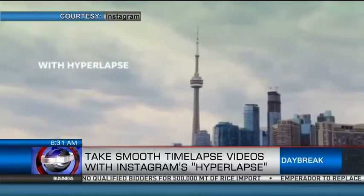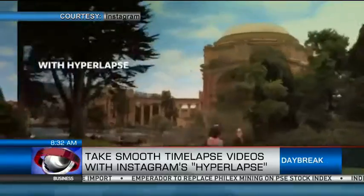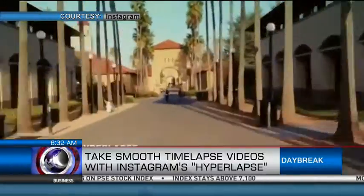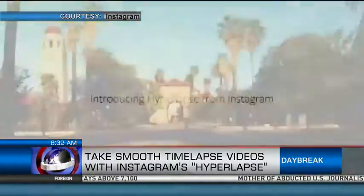According to Instagram, Hyperlapse has image-stabilizing algorithms to create a cinematic look. A video can be collapsed into mere seconds, as its playback can be set at 1 to 12 times its speed. Hyperlapse is free and is currently available for iPhones, although a version for Android is said to be underway.